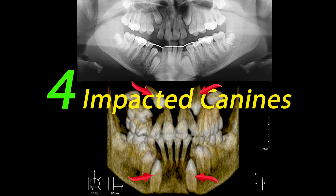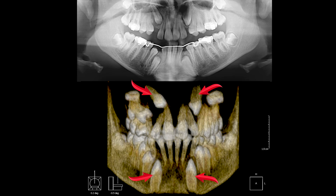When a tooth doesn't grow in the right place, we need to take special pictures, like a 3D x-ray, to see where it's stuck. Such teeth are known as impacted.